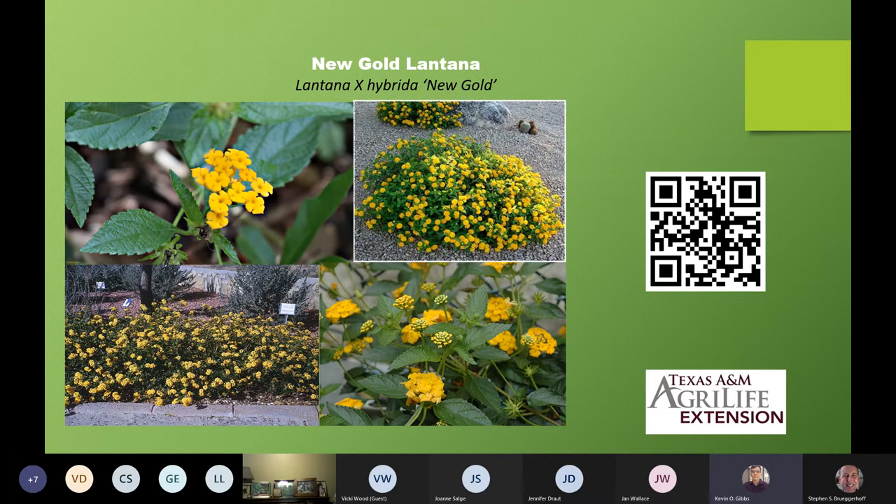Here are some other pictures of New Gold Lantana. My beds look just like these — they were completely full. The birds and butterflies absolutely love New Gold Lantana.